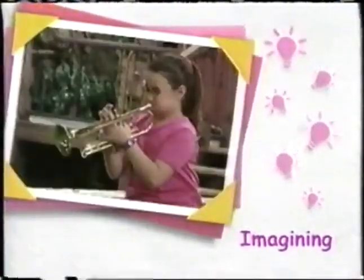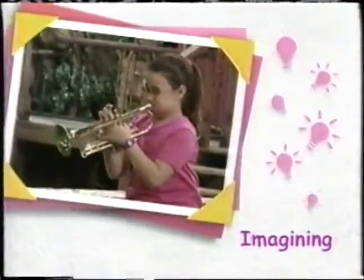Playing a musical instrument helps develop skills in rhythm and physical coordination. In this episode, Barney and his friends learn about the music that horns make.